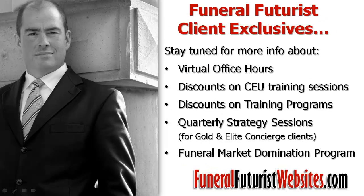I just wanted to share our support process so that you know what's happening once you fill out a form, send us an email, or leave a voicemail on our support telephone line. Also, just to remind you of the different Funeral Futures client exclusives we offer, such as our virtual office hours, discounts on CEU training sessions, discounts on training programs with other leaders within the industry, quarterly strategy sessions for gold and elite concierge clients, and if you're interested, ask about our funeral market domination program. Thanks a lot for being a Funeral Futures Websites client. This is Robin Heppel.